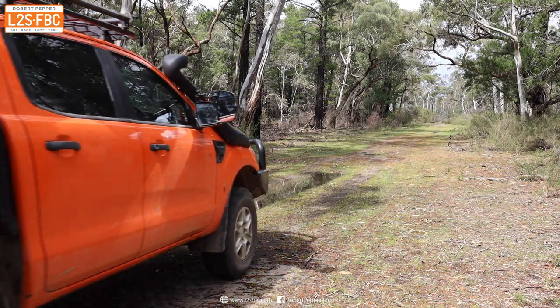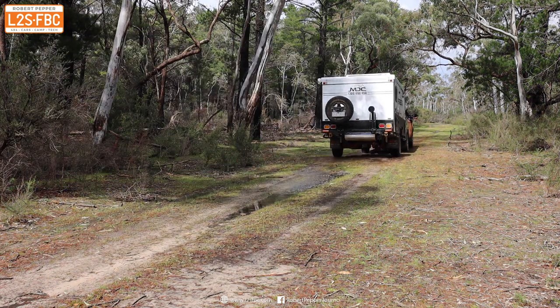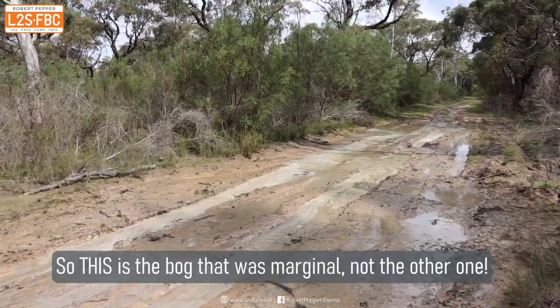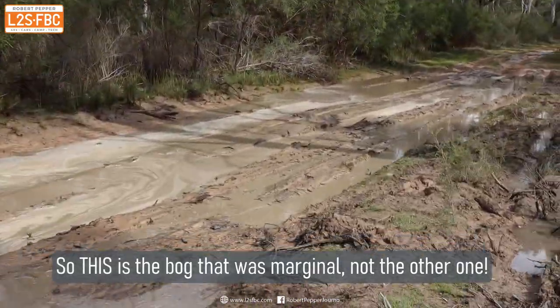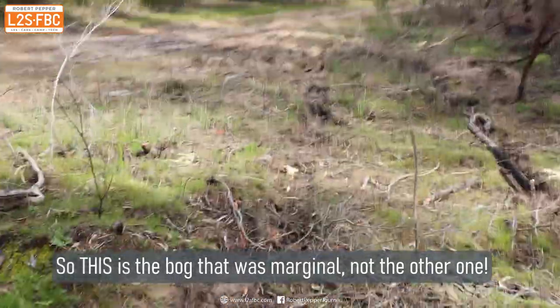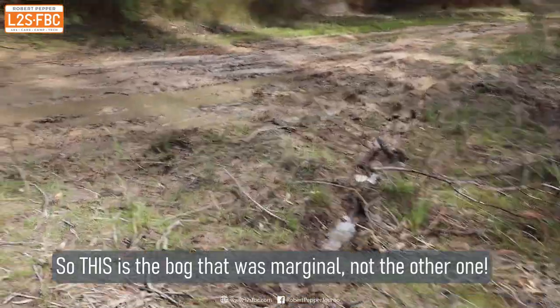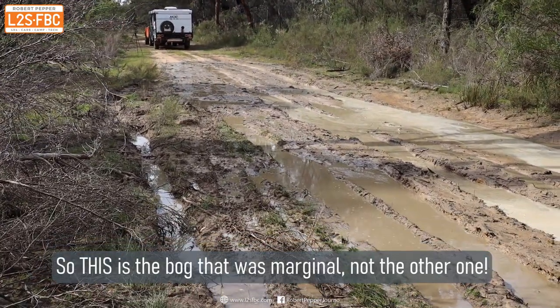I finished that bog hole, put the car into high range, and thought that's it — smooth sailing to the main dirt road. But a couple hundred meters later there was another bog hole. I'd remembered it wrong; this was actually the difficult one. You can see someone's attempted to make a bypass track around that little mud bog, and there's really no need for it. It's not that deep, not that soft — there's just needless bypass marks. Just check the bog and drive through it.